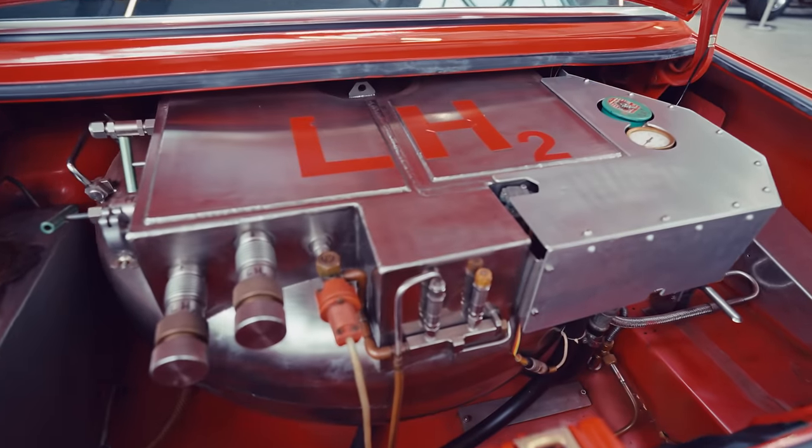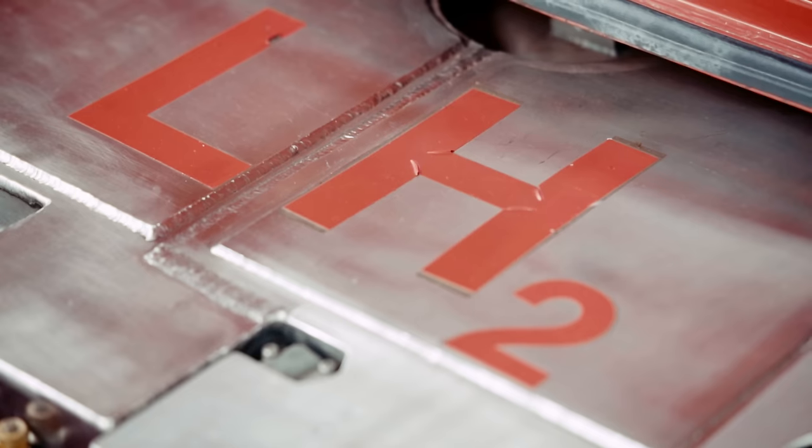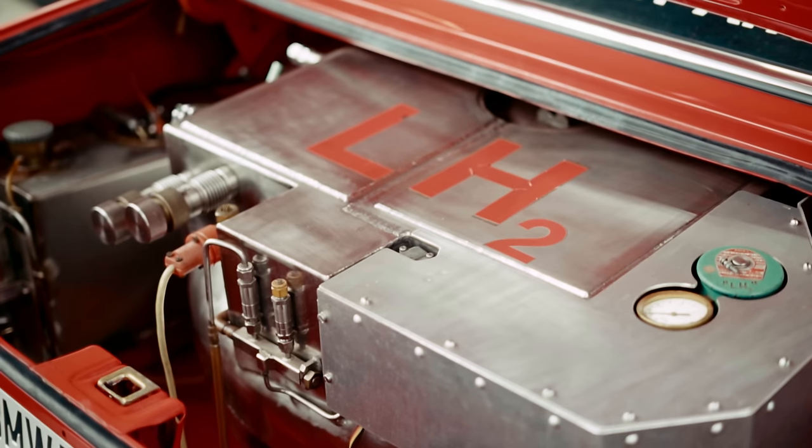It seems like a race car tank system, but in fact the main aim was to create a tank system which is very safe for long-term storage of hydrogen. And I think this is amazing.